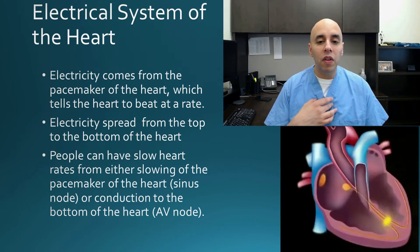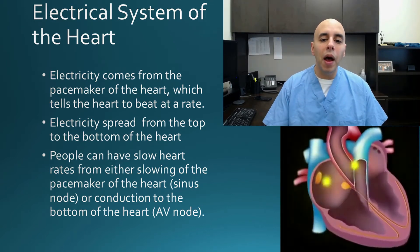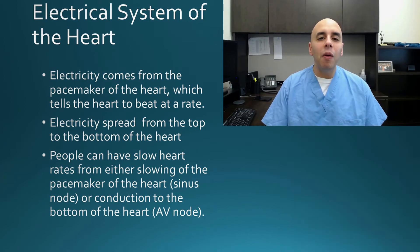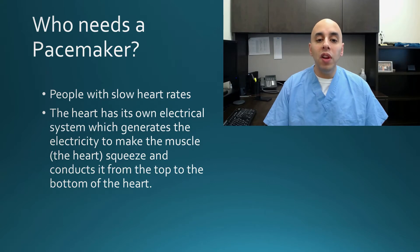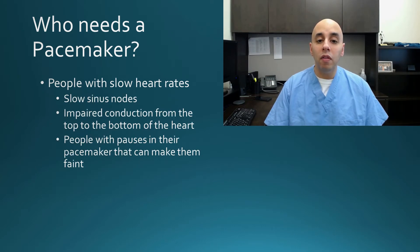Basically, the top part of the heart sends electricity, it pauses, and it goes down to the bottom part. That's great when it works well, but people can have problems with either the generation of those impulses or the conduction from the top to the bottom. They can have slow heart rates and get symptoms such as dizziness, lightheadedness, or even passing out. So people who need a pacemaker are those who have a problem with the electrical system of the heart giving them slow heart rates they are symptomatic from, or a dangerously slow rhythm.